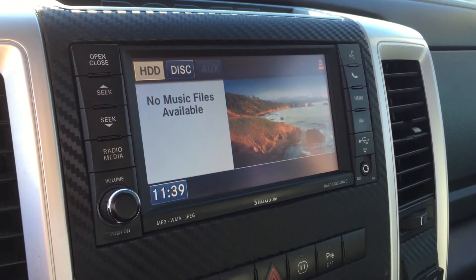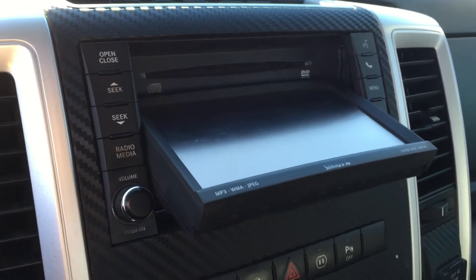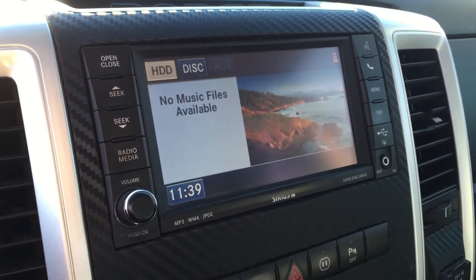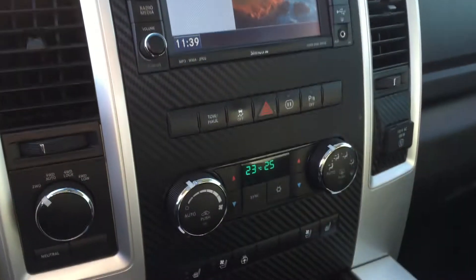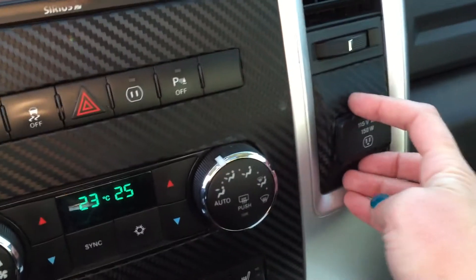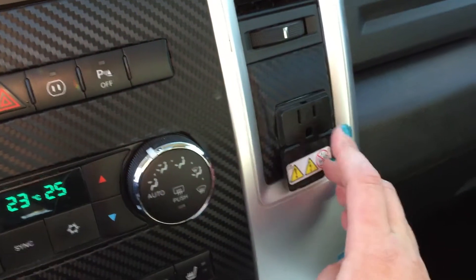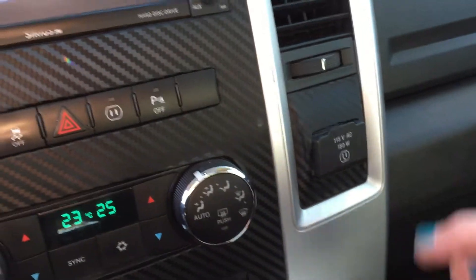Your radio supports AM, FM, satellite, hard drive, disc, auxiliary, and USB. You can also upload a picture and display it as the background on the display center — very cool and very customizable. There's a nice little flip-down as well. Just below that we've got our tow haul mode and a power outlet you can turn on and off. We also have a real 115-volt grounded outlet — very handy.